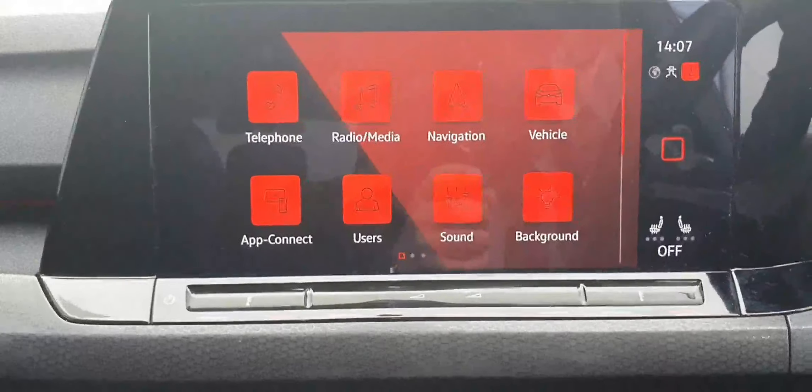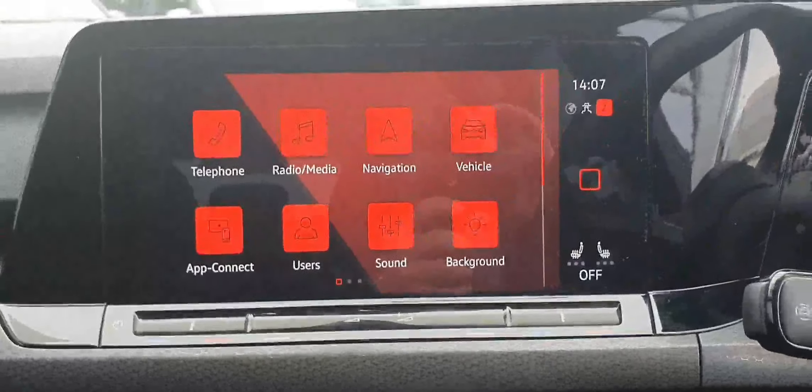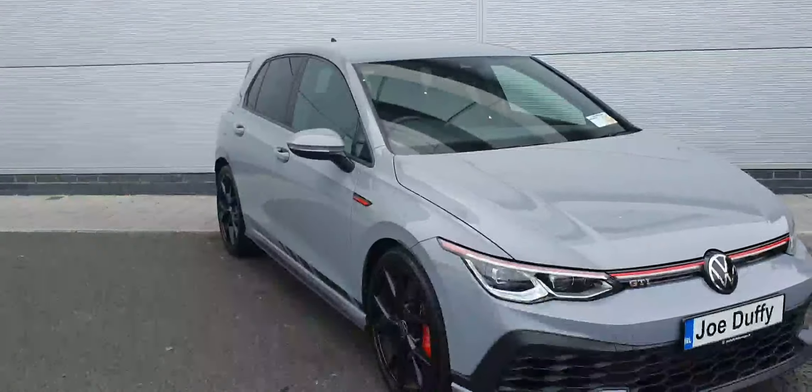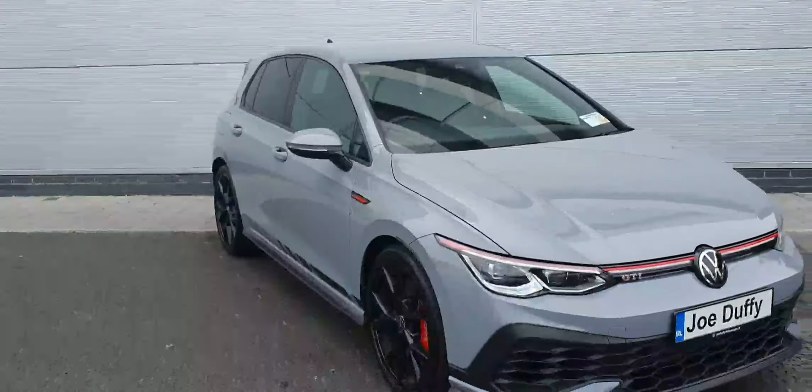Your infotainment system controls your radio, Bluetooth connectivity, Apple CarPlay, Android Auto, sat-nav, and vehicle settings, as well as the climate controls which are also controlled through this system. Down here you have your wireless charging pad, automatic transmission, electronic handbrake and auto hold. This car also comes with front and rear parking sensors as well as a backup camera.